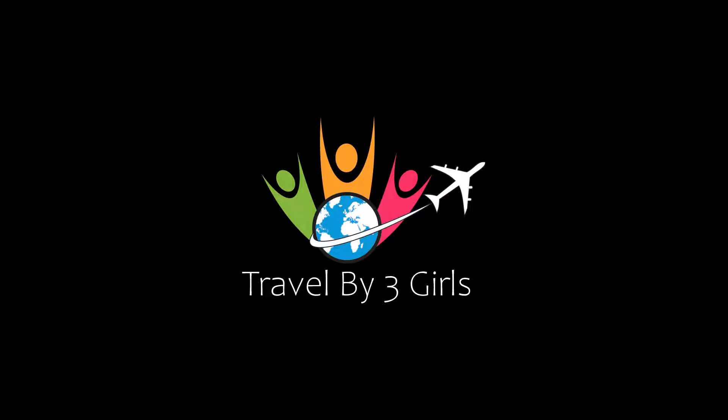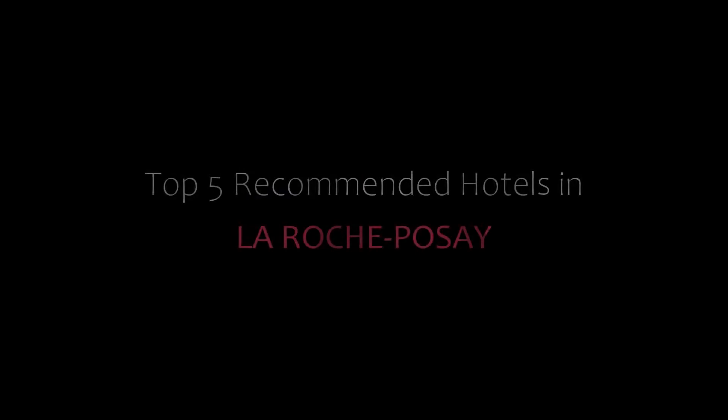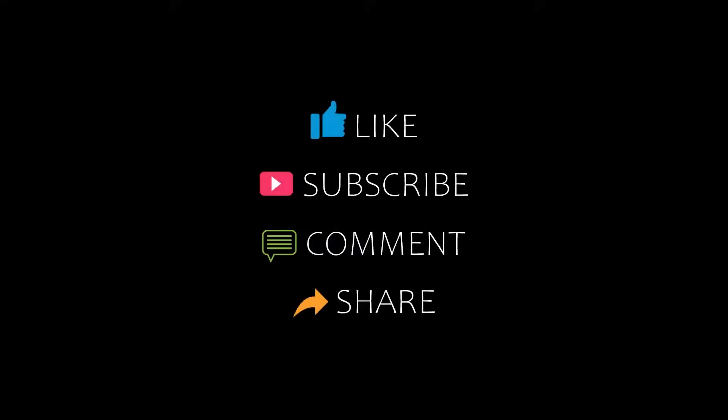Dear friends, welcome back to my channel and now you are watching a new video of Topic Amandipotals. Please subscribe to my channel and don't forget to like, share and comment. Let's start the video.